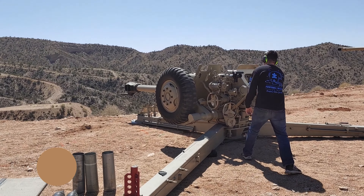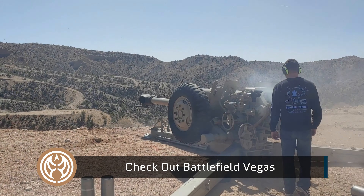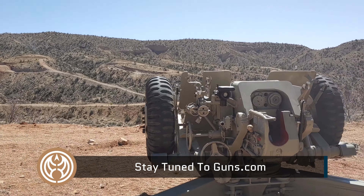Three, two, one! Woo! Oh man! God, you got a big gun there, buddy — woo!